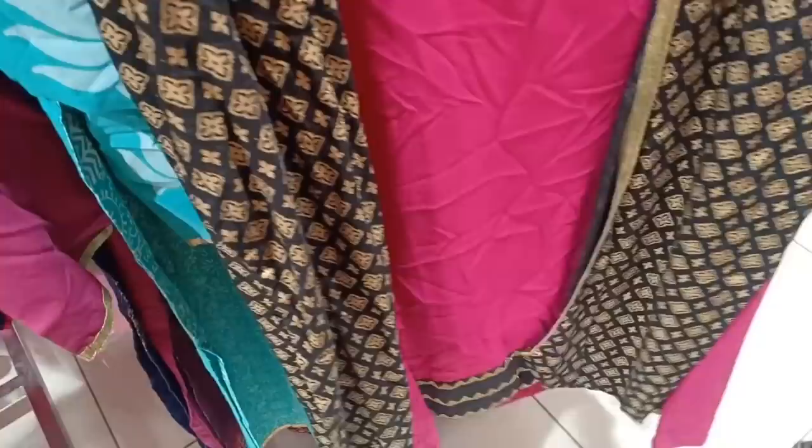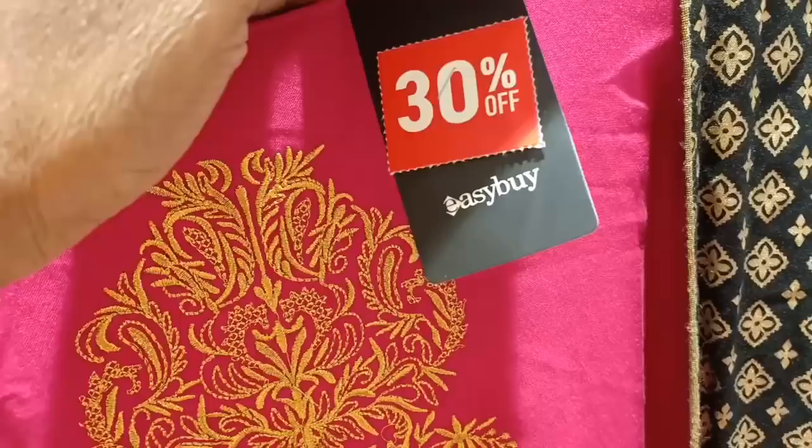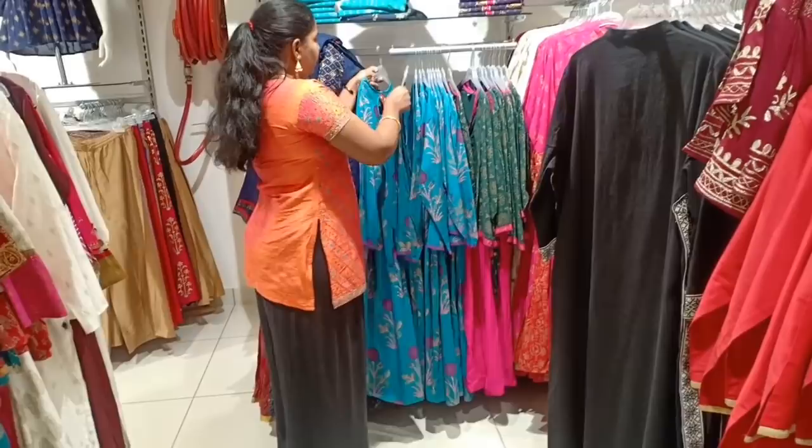This is a party wear. This is a removable coat. This is $7.99.